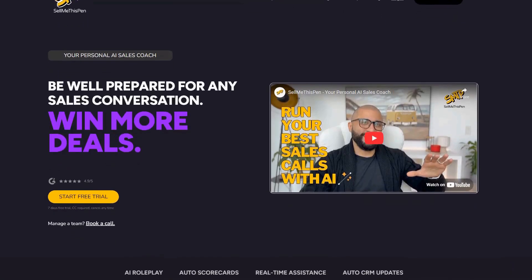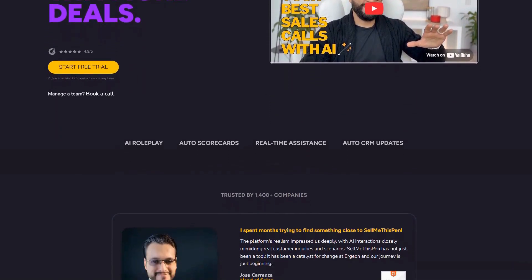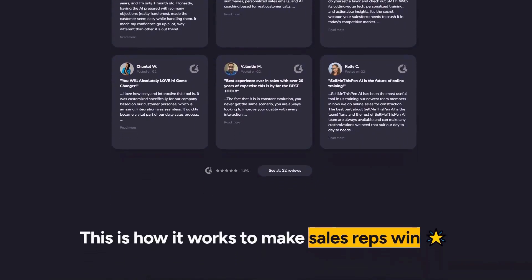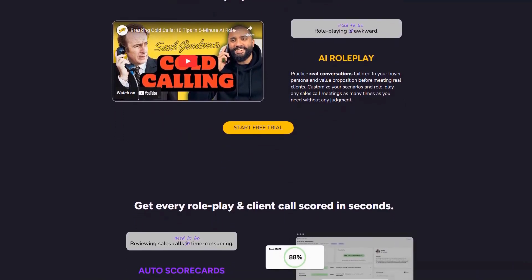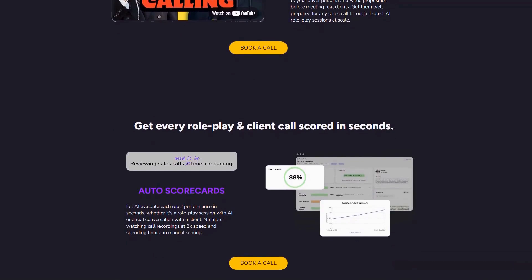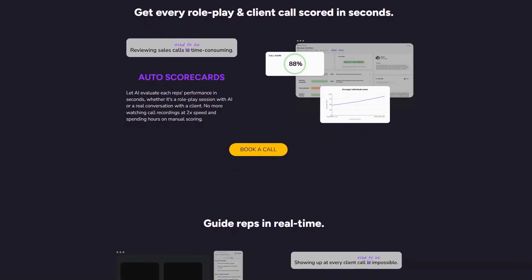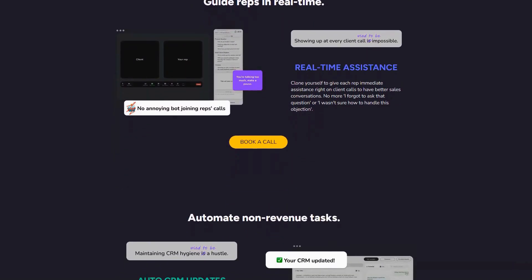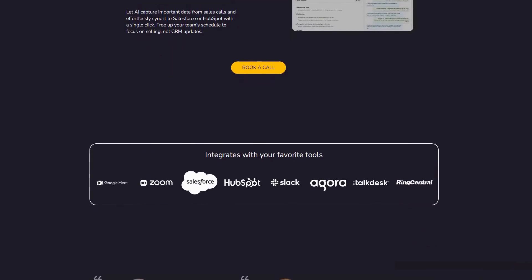Sell Me This Pen stands out as a revolutionary AI sales coach that transforms how sales professionals prepare for crucial conversations through immersive role-play simulations. It helps sales teams build confidence, handle objections effectively, and ultimately close more deals by practicing in a risk-free environment. The platform's most impressive feature is its detailed AI scorecards that provide instant feedback on performance, analyzing everything from tone and pacing to the effectiveness of value propositions and objection handling. What makes this truly game-changing is how it identifies specific areas for improvement, syncs with CRMs, and delivers actionable insights with automatic customer data updates that reps can implement immediately.